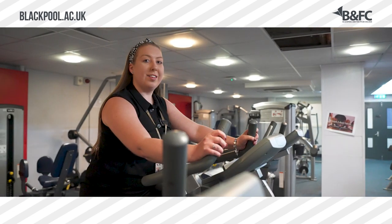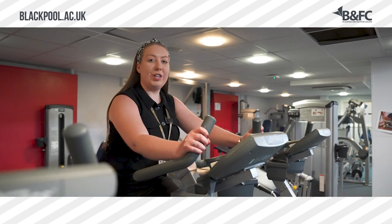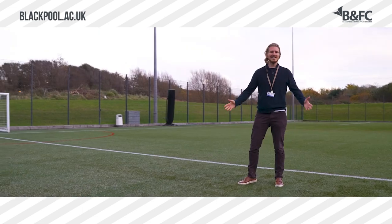We have a wide range of sports facilities for students to use both indoors and outdoors.